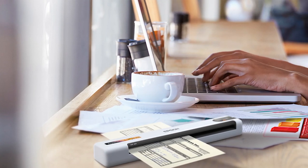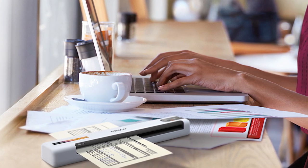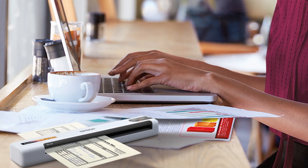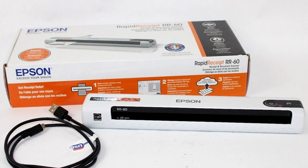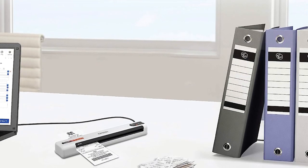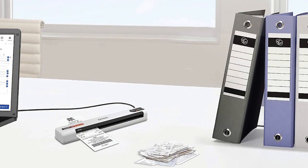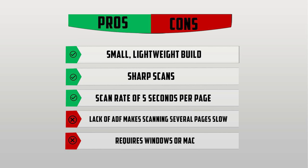It lacks the capacity and automatic document feeder capabilities to replace a home office scanner, but overall its speed and software make it the most capable mobile option we tested. At a scan rate of 5 seconds per page, the RR-60 rips through reports and receipts at home and on the move. Its lightweight 0.6-pound body takes up minimal space, so you can pop it in a bag or backpack — perfect for anyone with limited space who doesn't want to lose desk real estate to a full office scanner. Pros: Small, lightweight build; sharp scans; scan rate of 5 seconds per page. Cons: Lack of automatic document feeder makes scanning several pages slow; requires Windows or Mac.